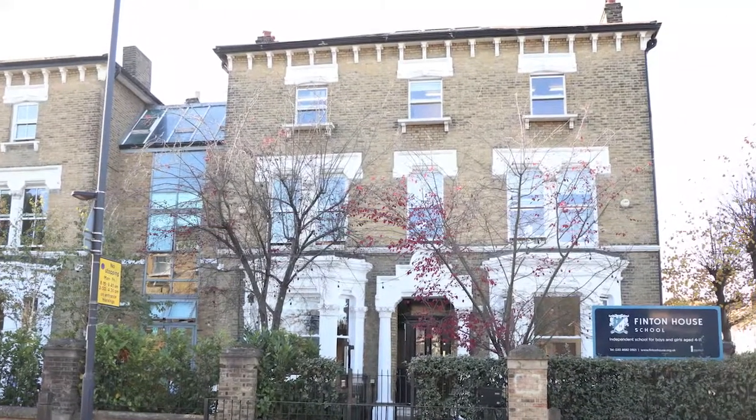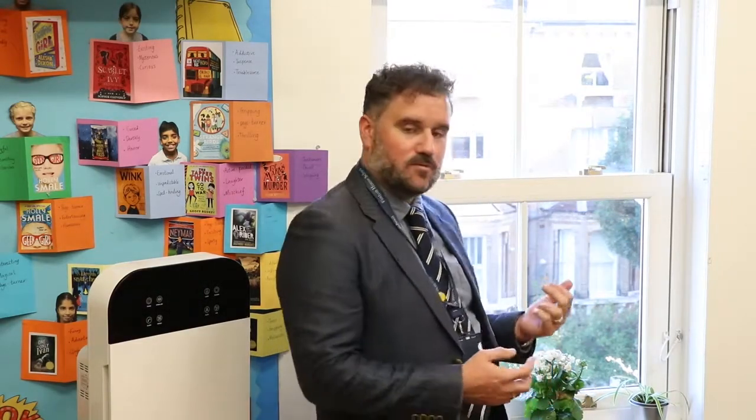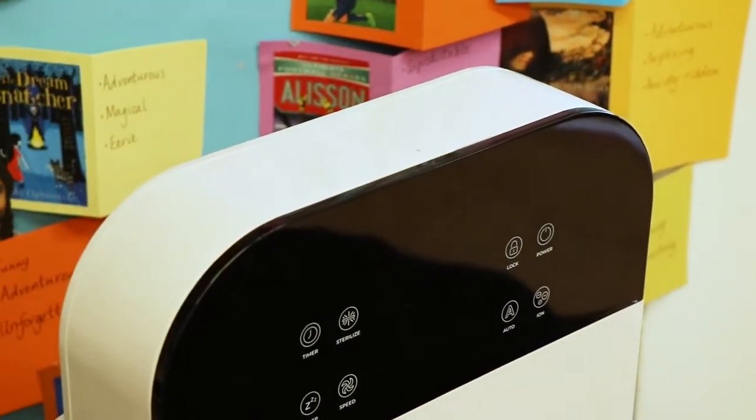As an inner London school, space is a primary problem for all of us and often we're in old Victorian buildings where the location is what it is. Our problem here with Finton is that we are on a main road which comes all the way through and down to the river, which means we have fire engines, ambulances, traffic backed up and pollution coming left, right and centre.